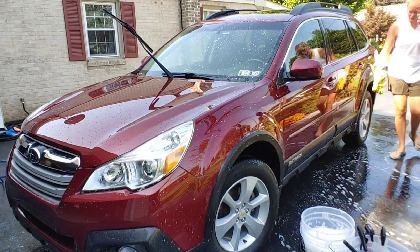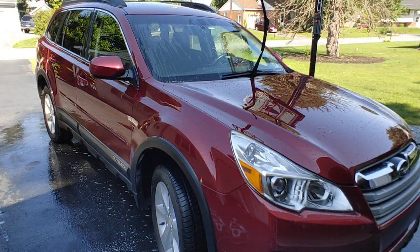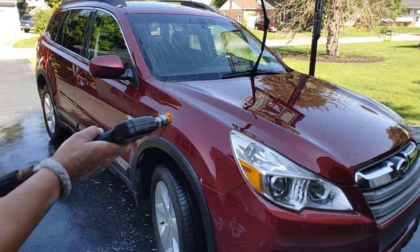Like I said, 20 minutes start to finish I can wash my entire vehicle. We're starting to battle the sun, so we've got to move fast so we don't get water spots.